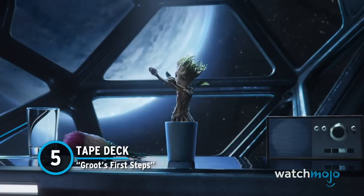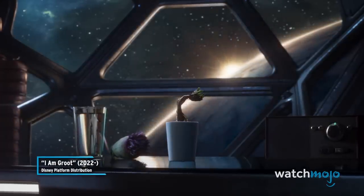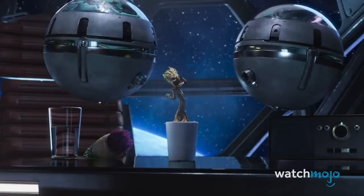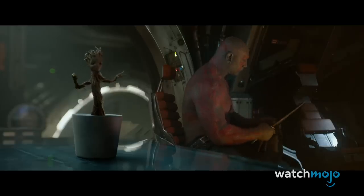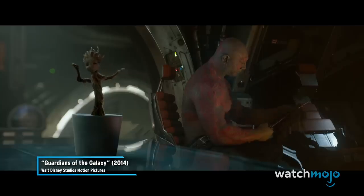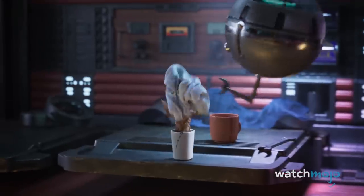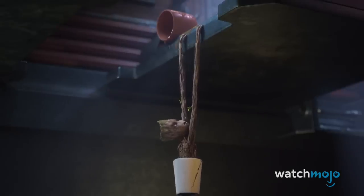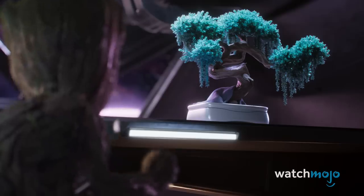Number 5: Tape Deck. The first scene of the series opens on a sleeping Baby Groot. To the right of the frame, we can see a small stereo — an essential for the oft-dancing sapling. With no Drax in sight, he's free to get down as much as he wants. In another shot, we get a glimpse of the Milano's cool tape deck. We're assuming Quill's Awesome Mix Vol. 2 cassette stays in heavy rotation.